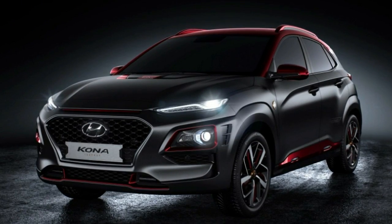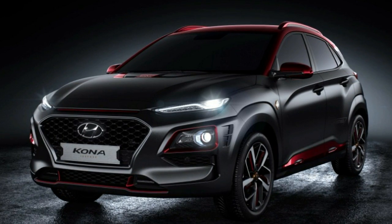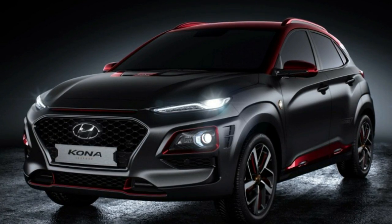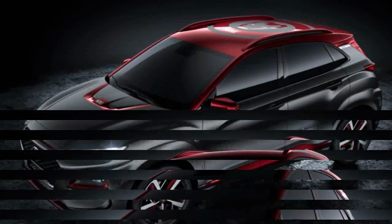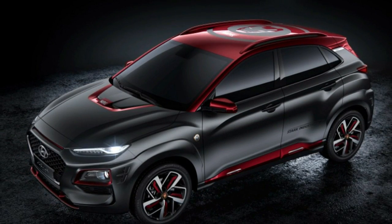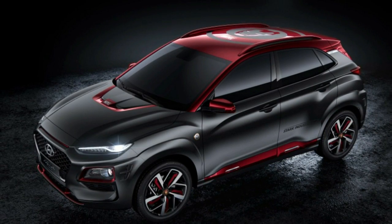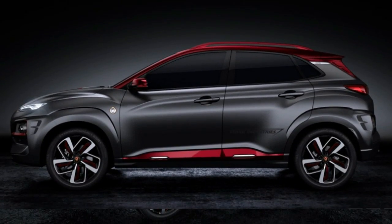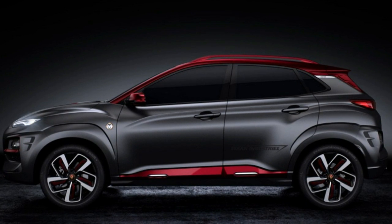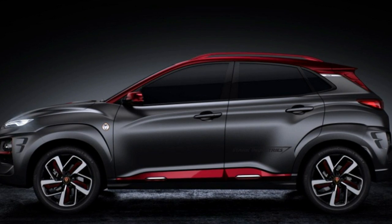The Hyundai Kona Iron Man edition goes on sale in the first quarter of 2019, and it will be a limited production vehicle. Pricing hasn't been announced yet, but a Hyundai representative told us what will power it. It won't get the entry-level Kona's naturally aspirated 2.0-liter four-cylinder making 147 horsepower, but rather the turbocharged 1.6-liter four-cylinder making 175 horsepower. It will also be available in either front or all-wheel-drive versions.